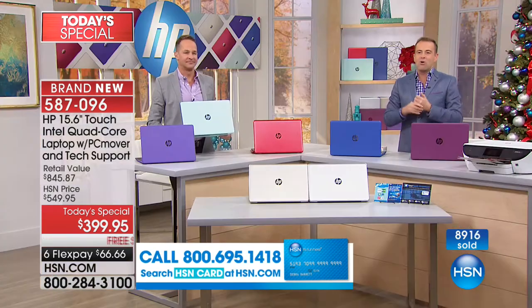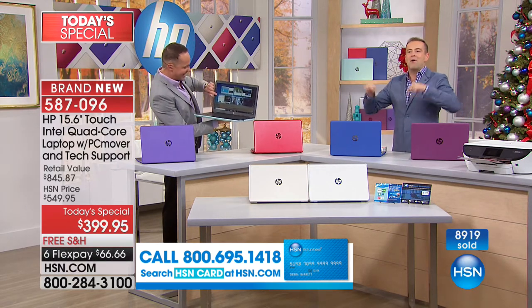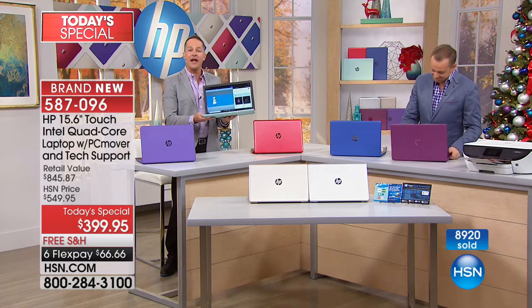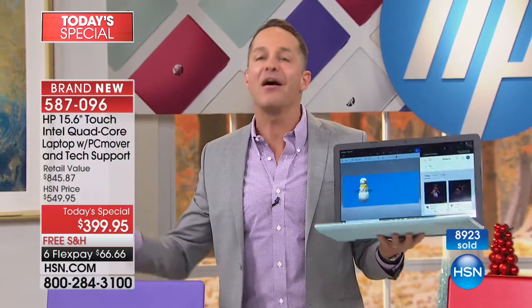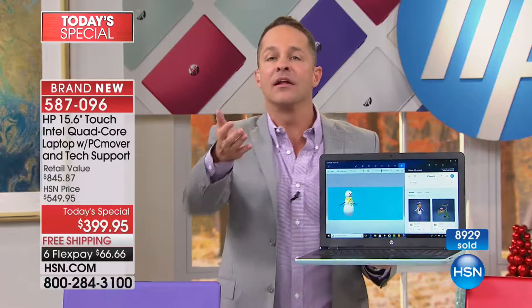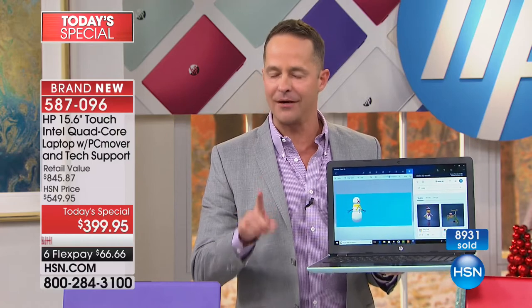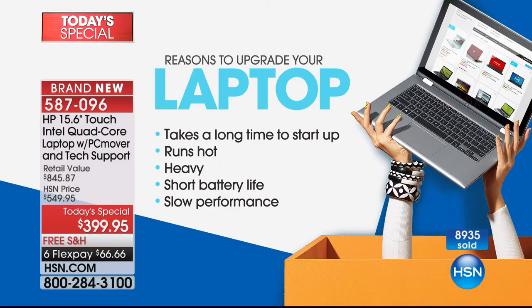Like everybody in any job, we all have great days and good days and best days. When you and I walk into this building on this day — the first Sunday in November — this is our best day, because we know tens of thousands of people in the US are going to be made so happy by getting a computer they love. Reasons to upgrade: is your computer slow? Does it take a long time to start up? Does it run hot? Is it heavy? Does it have a short battery life? This computer is the opposite — almost instant startup because of Windows 10 and the Intel Pentium quad core, and HP CoolSense so it stays cool to the touch.